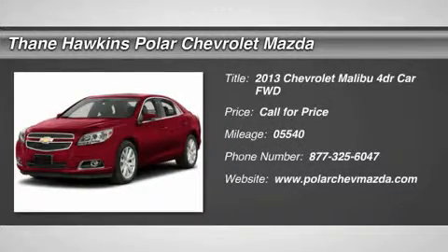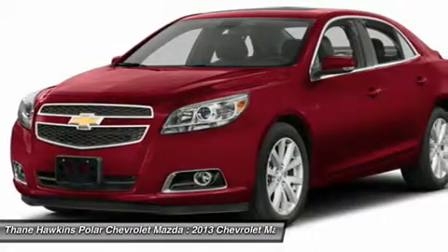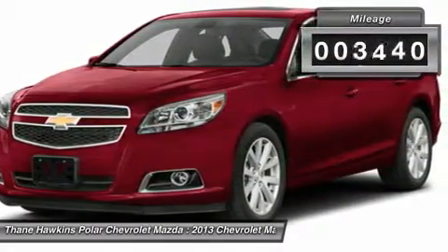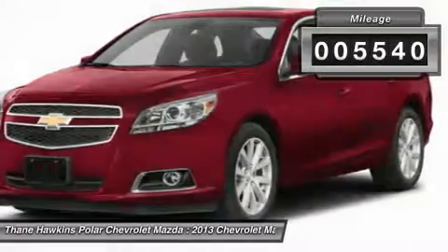The 2013 Chevy Malibu — a combination of performance and fuel economy. The Malibu is a great commuting car, and this vehicle has less than 6,000 miles.